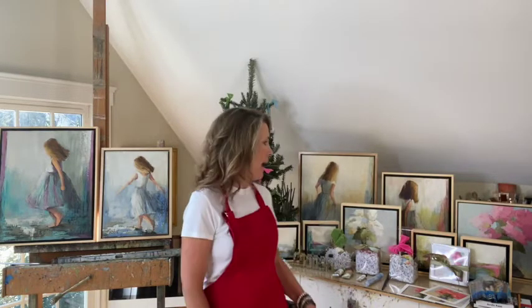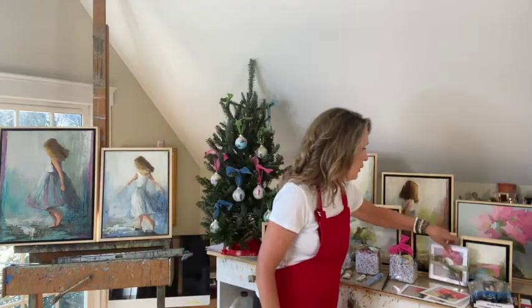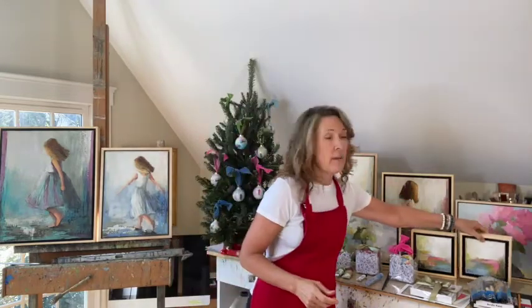Number six: small paintings by your favorite artists. I'm offering six-by-sixes for the first time this year — they are really small, so they could be a stocking stuffer or just in a nice small box under the tree. A lot of my artist friends are also offering those, so check that out.